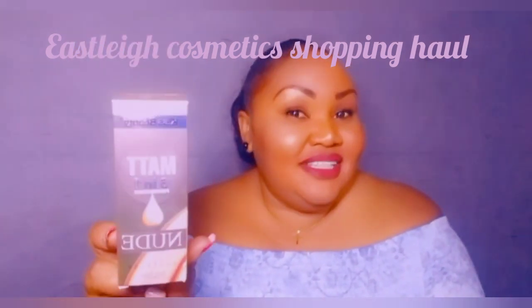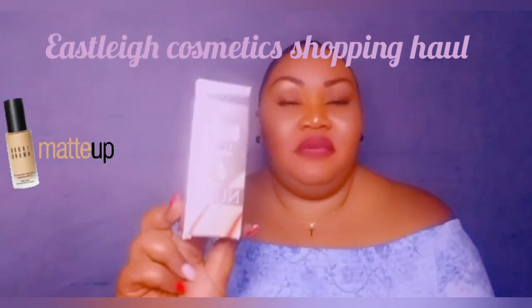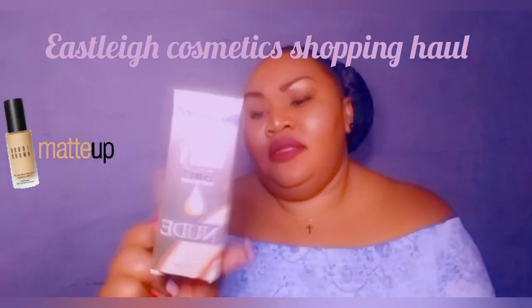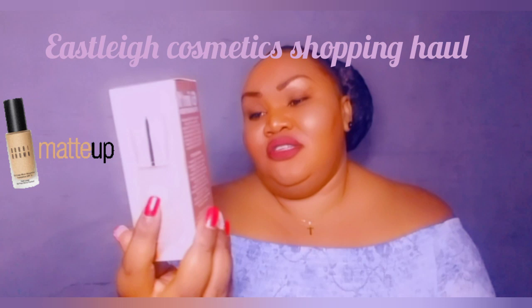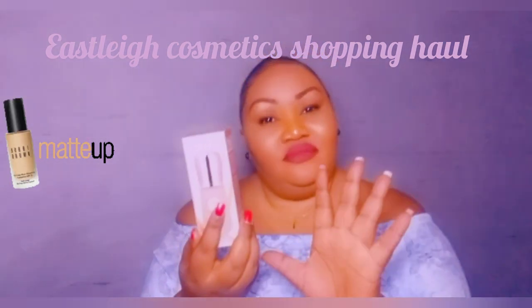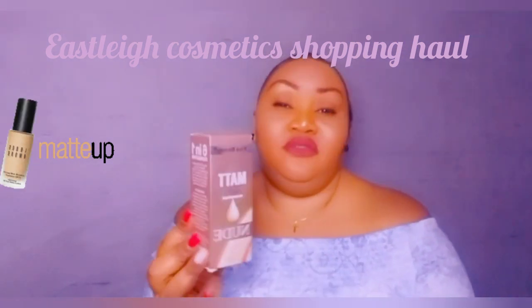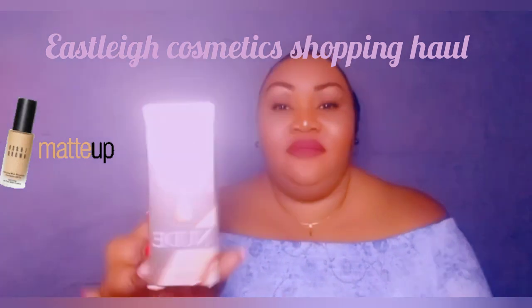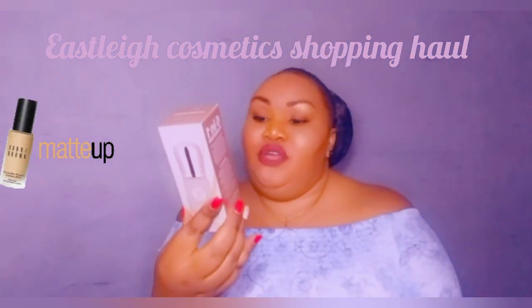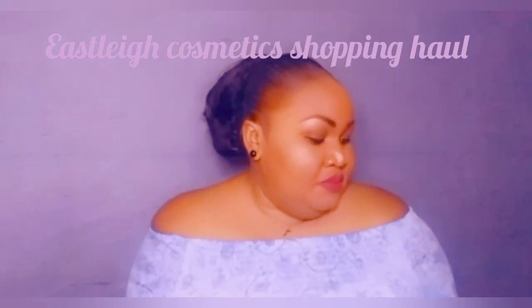Something else I got is this Matte 6-in-1 Nude Foundation. I don't use foundation often because my skin is flawless as you can see, but I really love this. You apply it once and the whole day you really don't need a touch-up. This is a very good product from Kiss Beauty — I got it at Easley. It's full coverage so it covers everything.